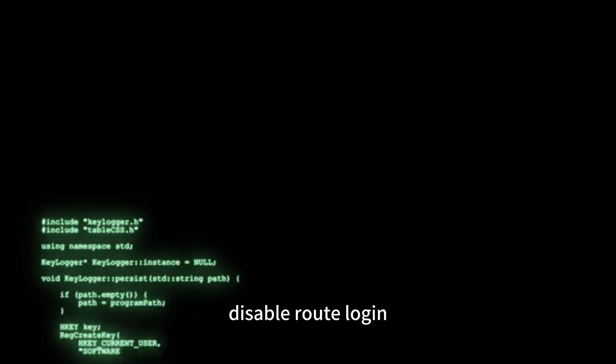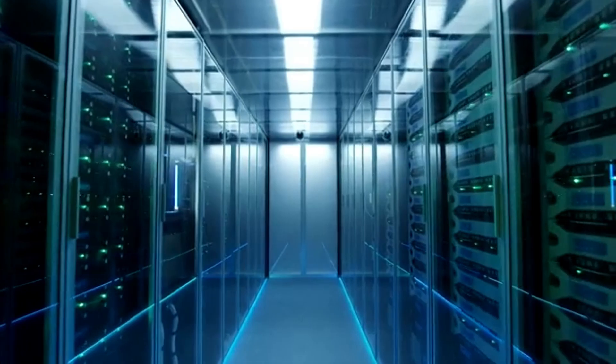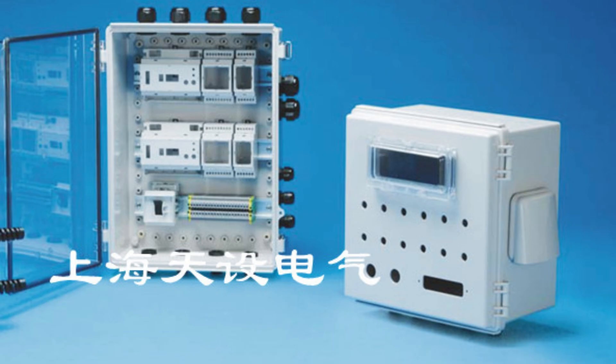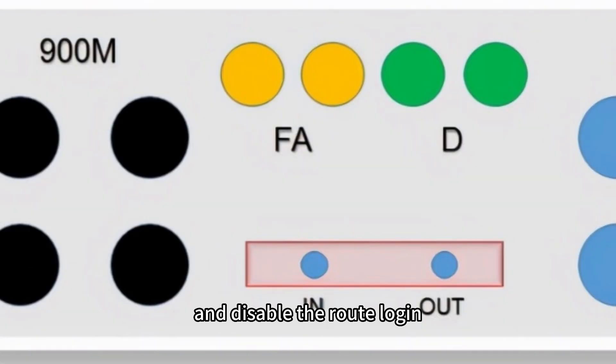Disable root login. By default, root login is enabled in a VPS. This is a security risk as anyone can try to brute force your root password. Therefore, you should create a separate user account with sudo permissions and disable the root login.